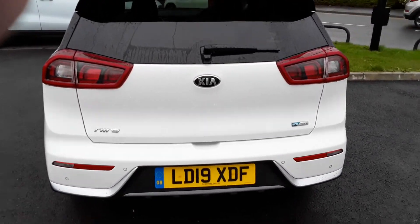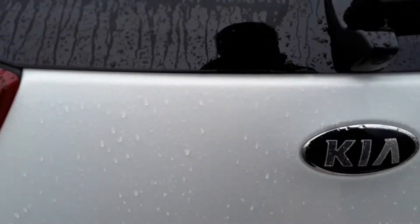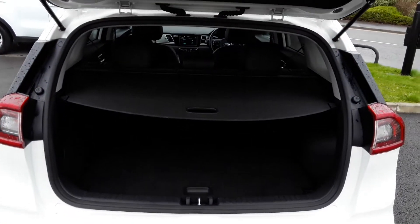There's fantastic boot space on the Niro. You've got your tonneau cover there and you can open it up — there's some great space in there as you would imagine.